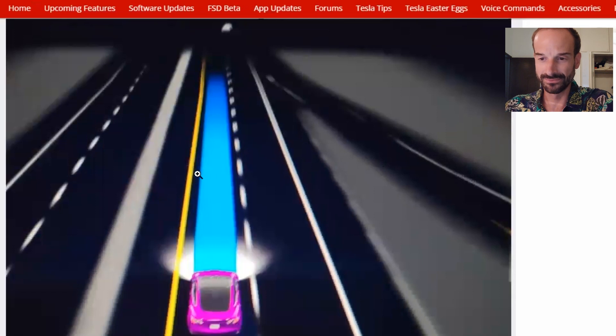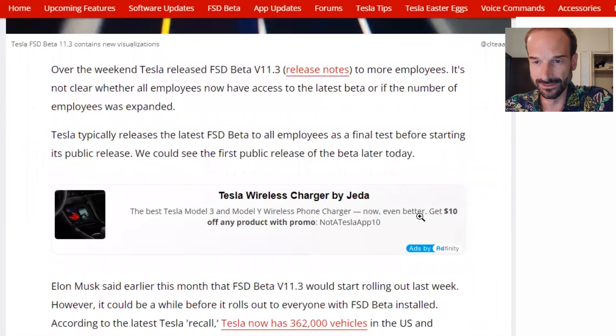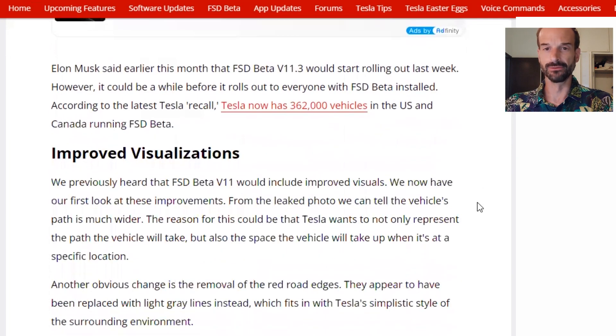This is a visual from inside the car showing a Tesla on the highway — this is what you would see on the screen with this new version. Over the weekend, Tesla released FSD beta version 11.3 to more employees. Tesla typically releases the latest FSD beta to all employees as a final test before starting its public release. We could see the first public release of the beta later today. Elon Musk said earlier this month that FSD beta version 11.3 would start rolling out last week.